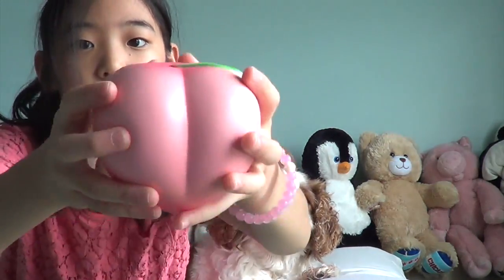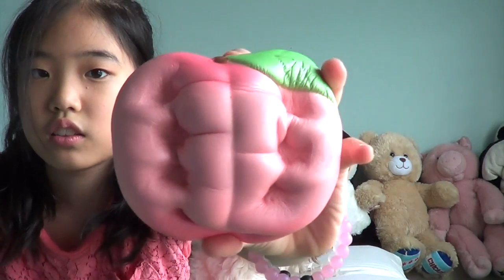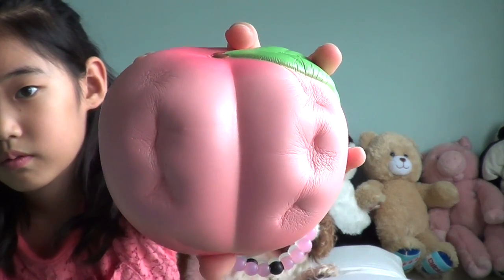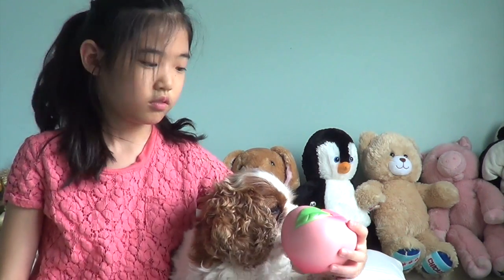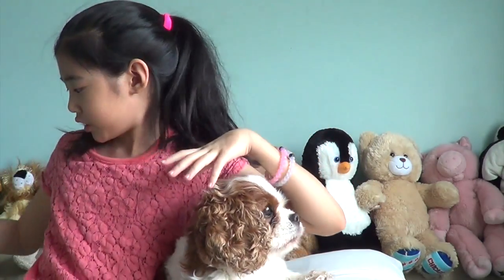Next is this iBloom blue peach. It obviously smells like peaches and it is really squishy. Oh, she smells it. Not that much of a reaction.